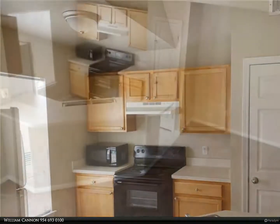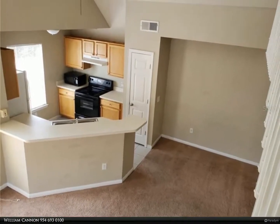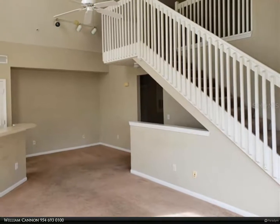This second floor unit with open plan kitchen is just what you have been looking for. Complete appliance package including washer and dryer. Two bedrooms, two bathrooms with a grand loft with built-in desk, which can be a study or home office.